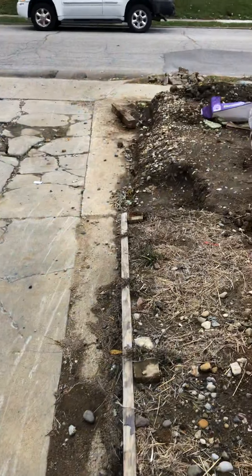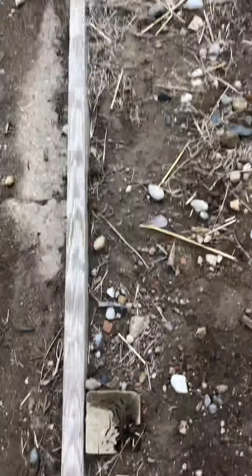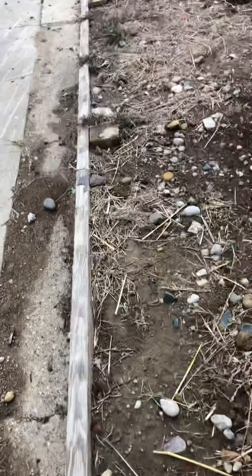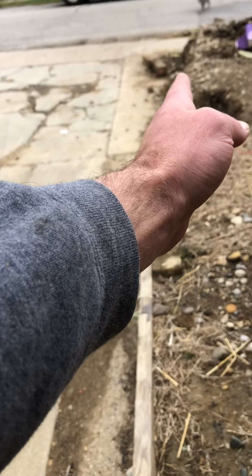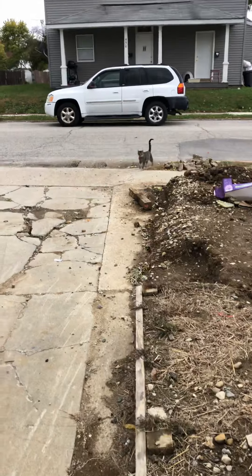And I'll have to figure out where these posts are going to go in, because from the looks of things I'm going to have to dig out till about here to really line up straight with the beginning.